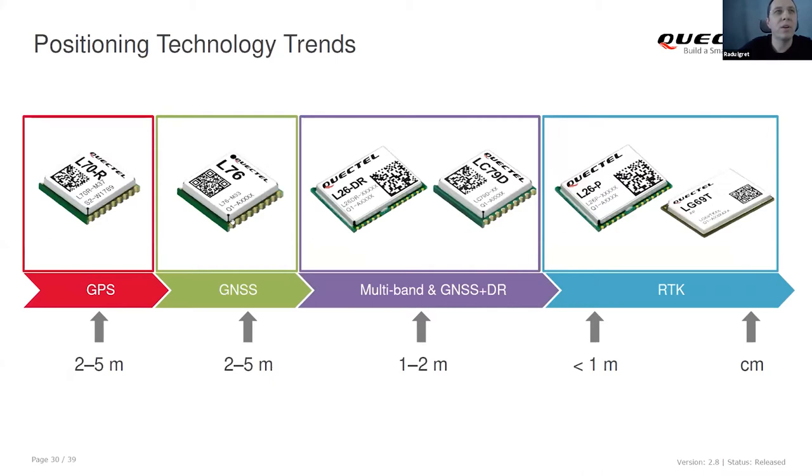Positioning the modules in technology trends: with 2–5 meter accuracy is standard GPS. GNSS offers the same accuracy but better performance in urban canyons. For lower precision around 1–2 meters, we have the L26DR and L79D, which support multi-band and dead reckoning. For even lower precision — centimeter level — we have the LG69T-AP, which supports centimeter-level accuracy. We also have the L26P, but this is only used for the Chinese market for now.